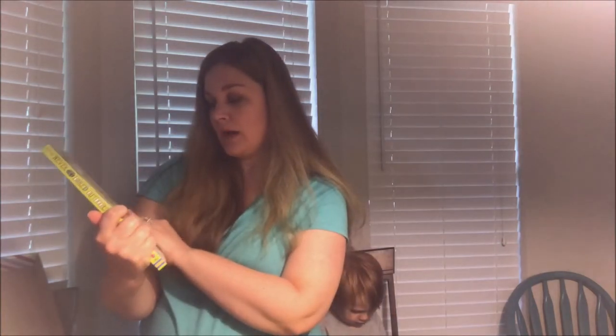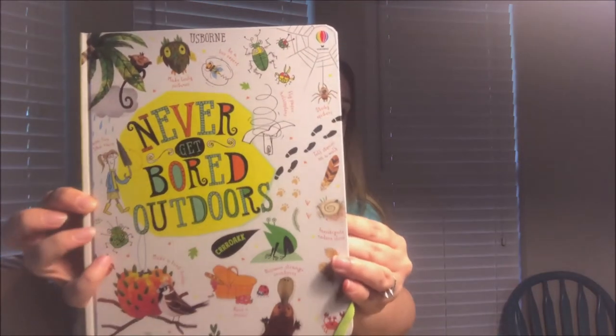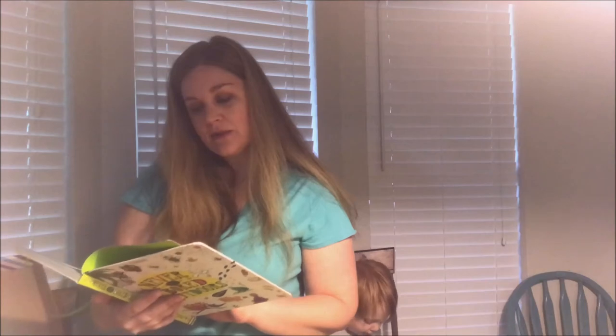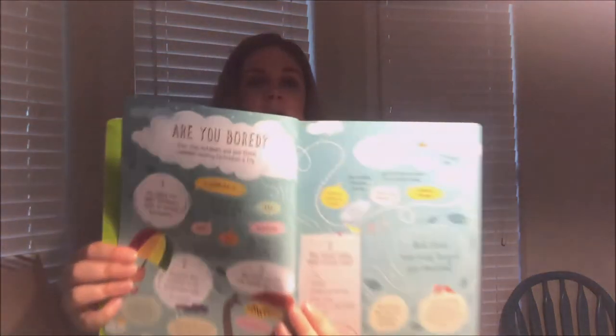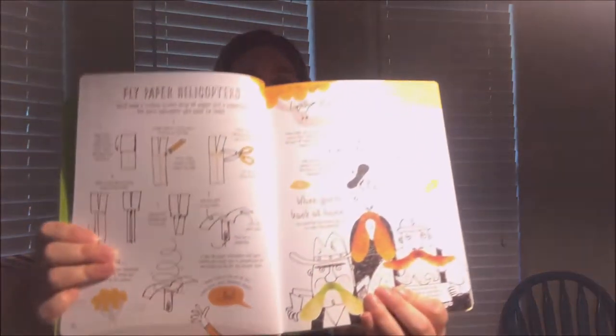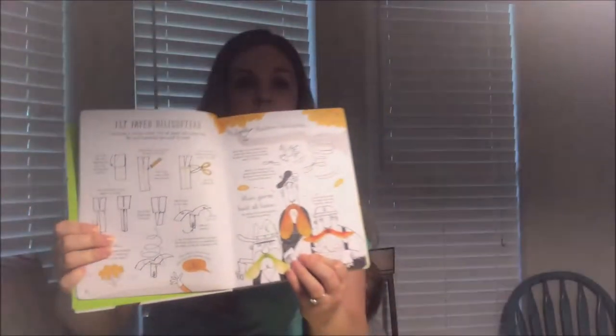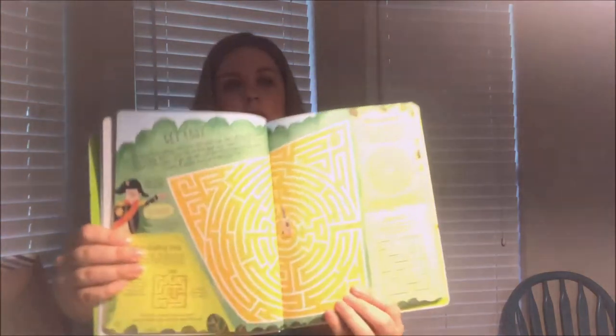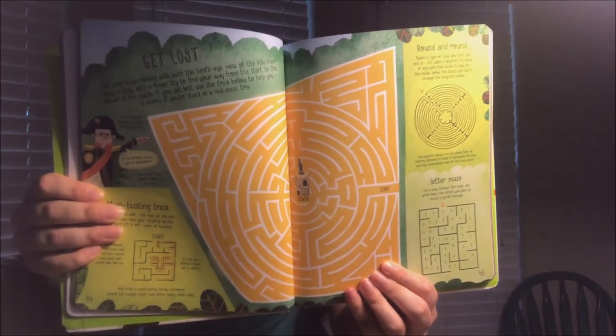There's another one called 'Never Get Bored Outdoors' — it says, 'Are you bored? Step outdoors and give these boredom-busting techniques a try.' These are super fun and would be great for teachers, homeschooling, or just giving kids extra fun suggestions for things to do.